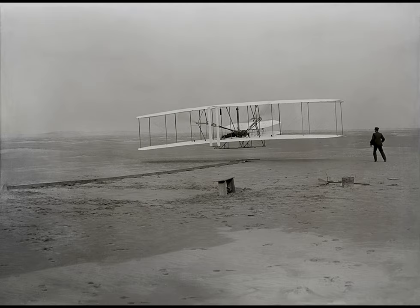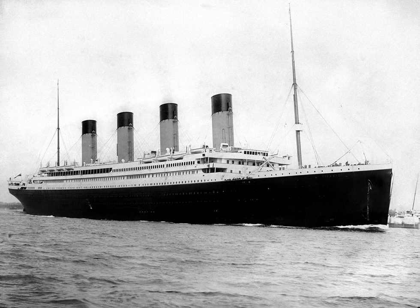You guys might be asking, what's the point? Why am I saying this? Well, the reason is that before airplanes became the common use of transportation, ships were the main transportation across the seas.